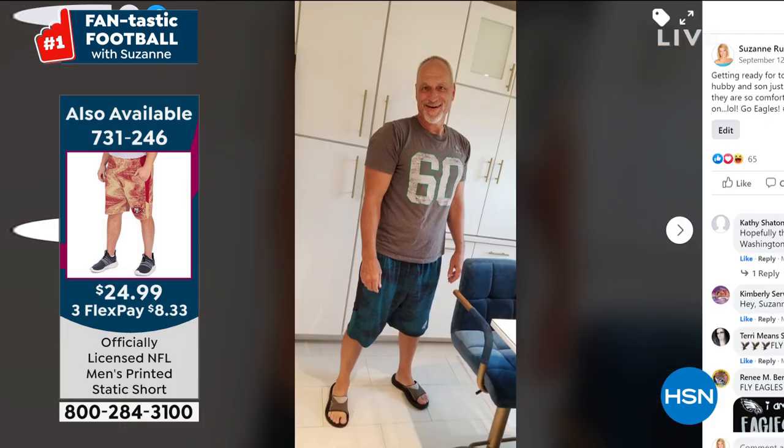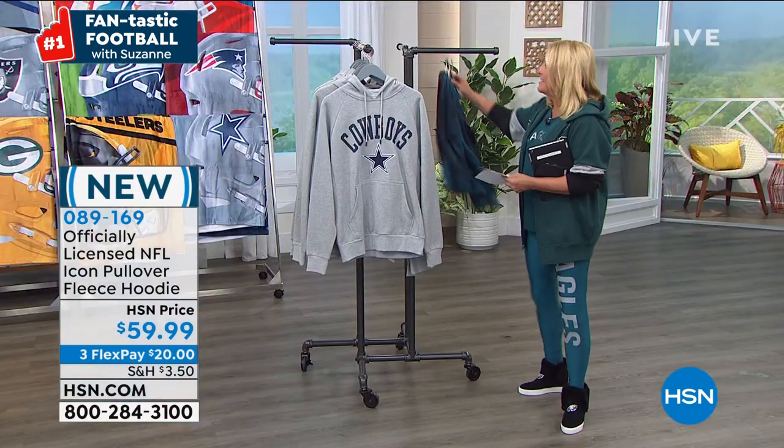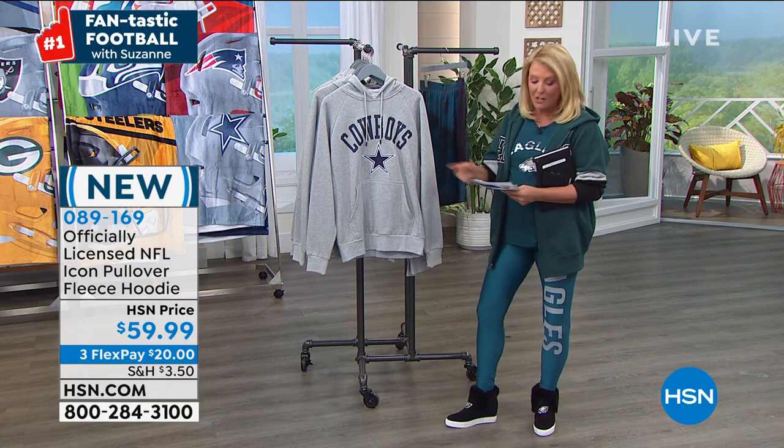Here's a photo of my husband Craig — God bless him, we've been married 31 years. Look, he's rocking these shorts with his Eagles shirt on and he's happy because they're soft and comfortable. This is really a fun look for fall: put the hoodie on, got these shorts on, and you're out raking up the leaves. And this next item is a classic hoodie — it couldn't be more classic. It's three Flex Pays and completely exclusive.